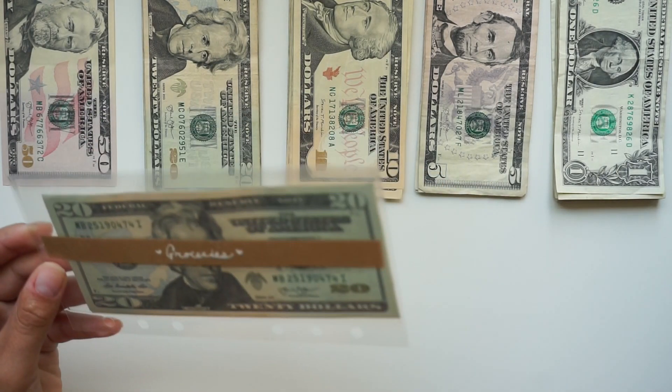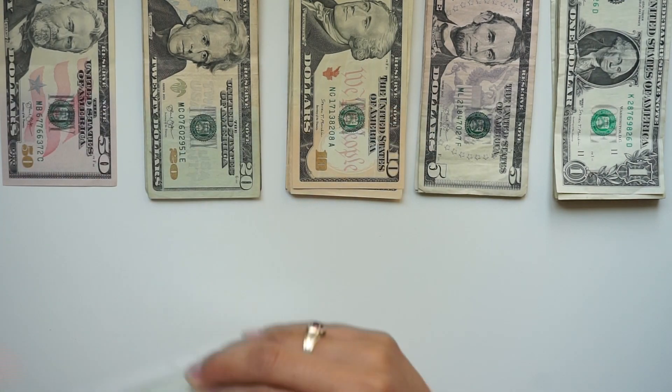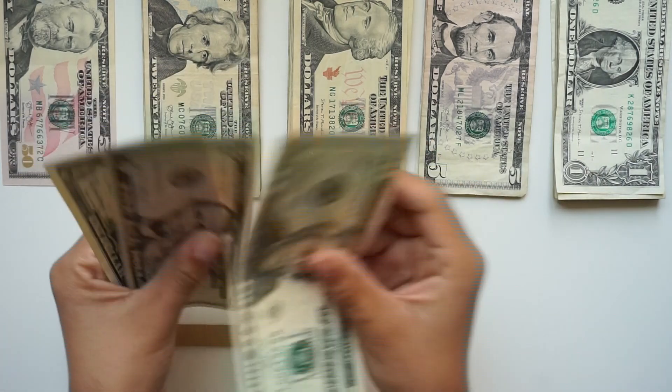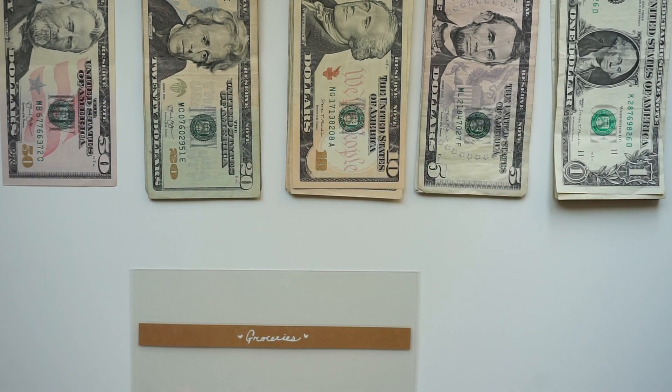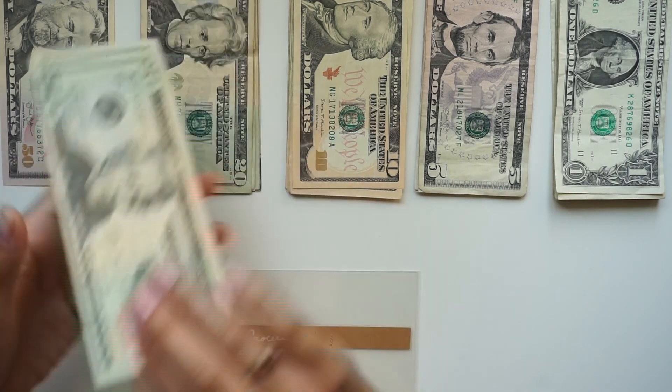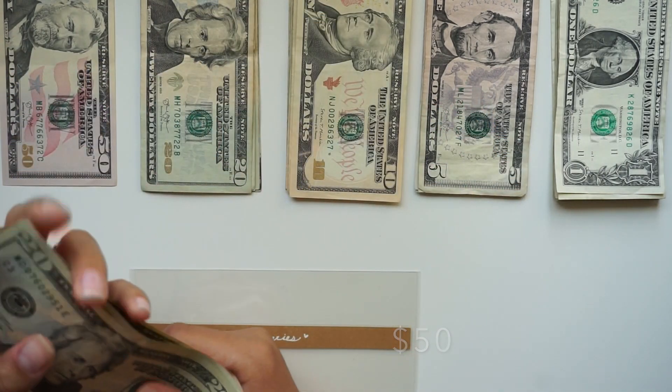Next we have groceries, and this has $26 already in it — I'm going to put that to the side. We are going to take $40 for groceries: two 20s and one 10.